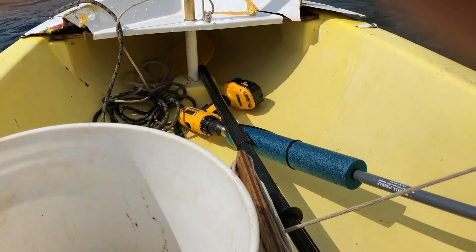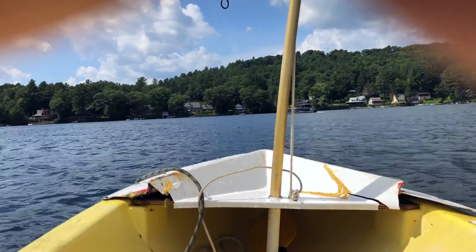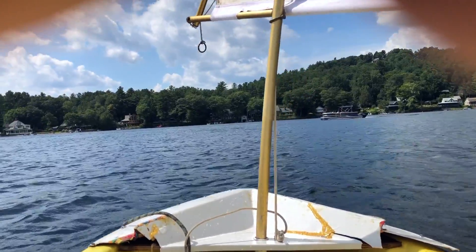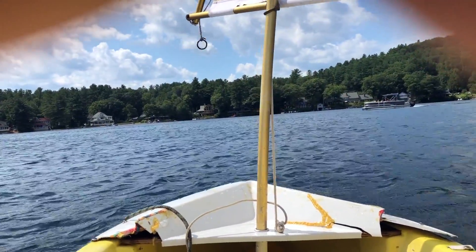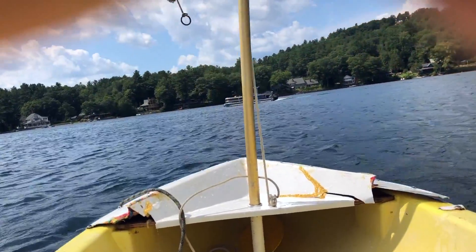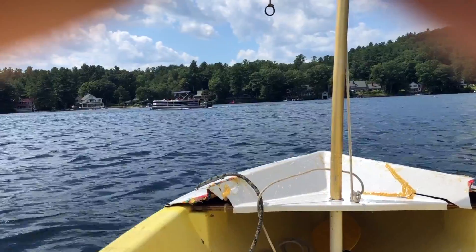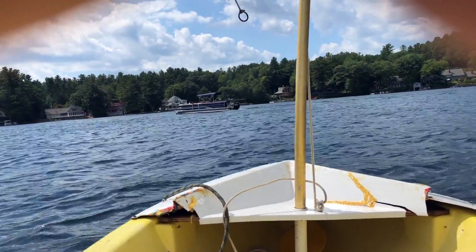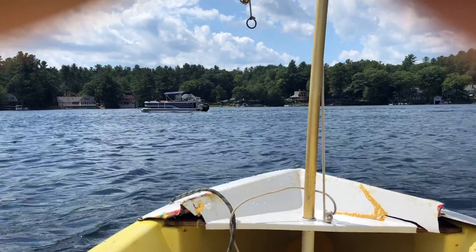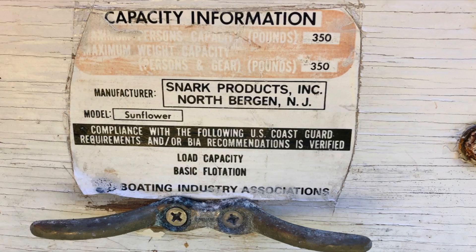I almost got a little water on the drill — I forgot to bring a bag for it. What an awesome boat to learn on. It doesn't sail worth a damn, but it won't sink and it will fit on a car, and you can't say that about many boats that can carry 350 pounds — an adult and two kids, or two smallish adults.